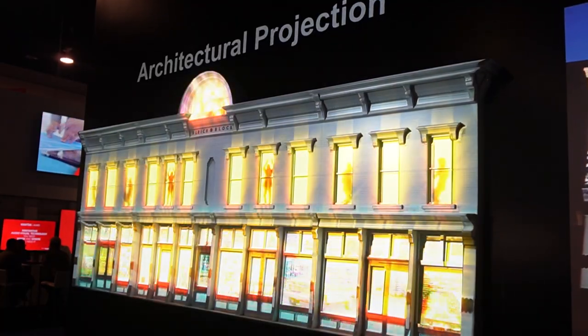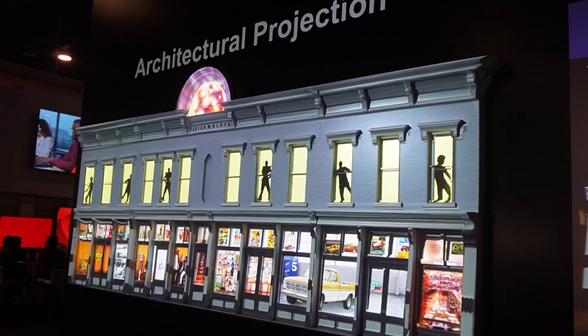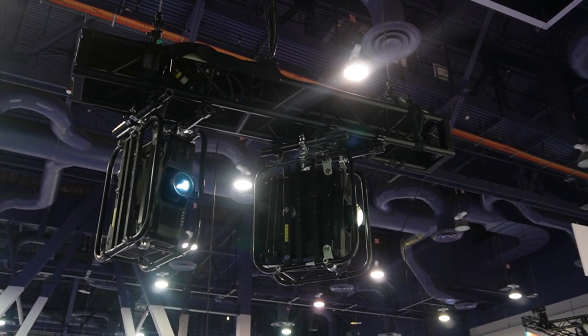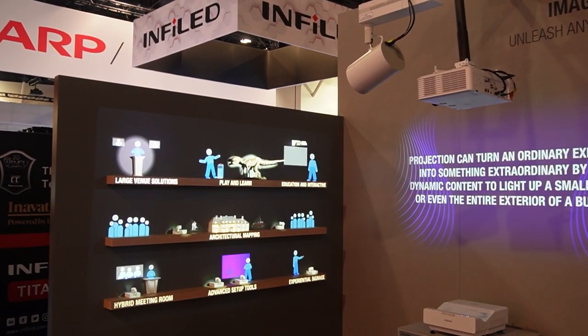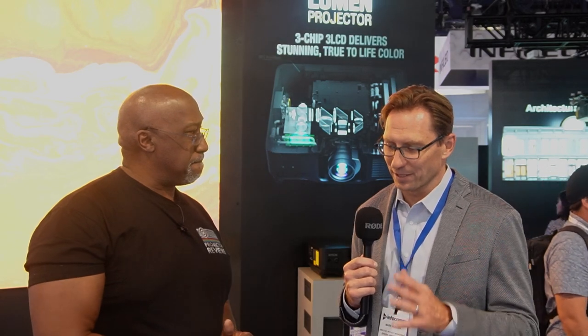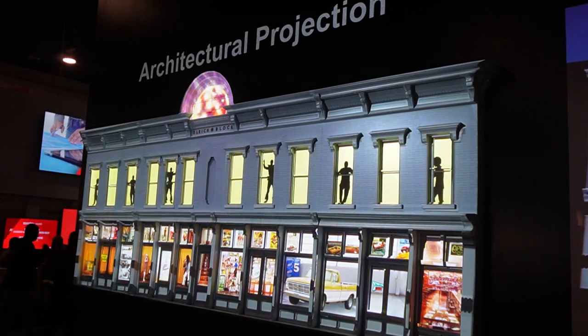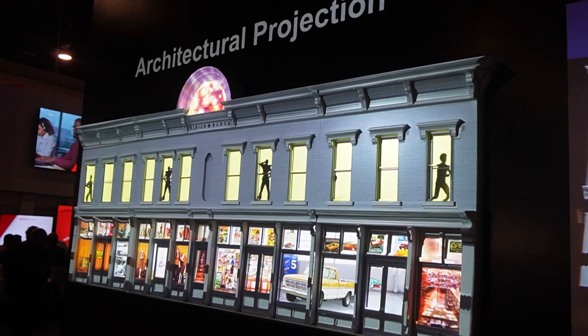And that's one of the coolest things about this booth this year — if you walk around Infocom, there is a lot of direct LED in here. But there are some things you can do with projection that you just can't do, even with direct LED. You guys did a good job showing off your new models and the capabilities of the new models, and also showing unique things that you can do with a projector that you can't do with anything else.